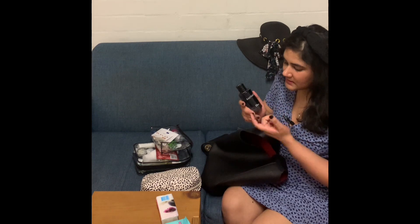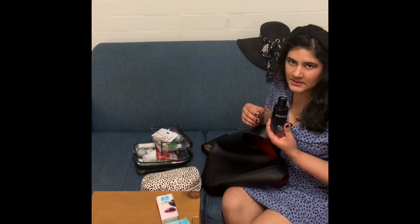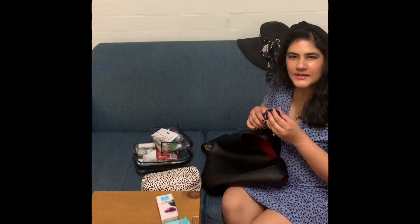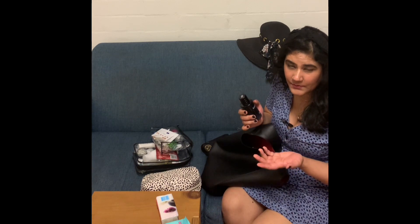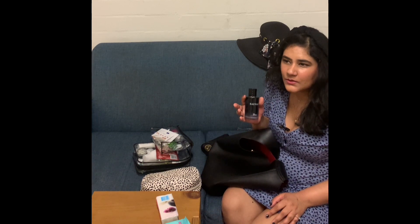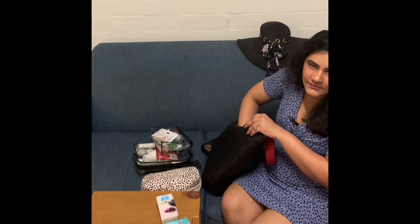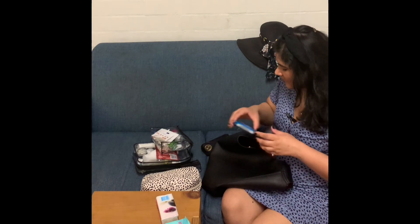Perfume — definitely. This is Dior Sauvage, which is actually a men's perfume. I have dry skin so perfumes don't last long on me, and they don't make fragrances as strong for women for some reason. I don't mind men's fragrance — if it smells good I'll go for it. This one is both fresh and a little woody. It's not cold at this stage, more summery tropical weather, so this won't give anyone a headache.